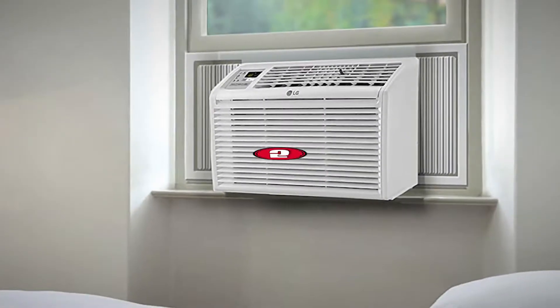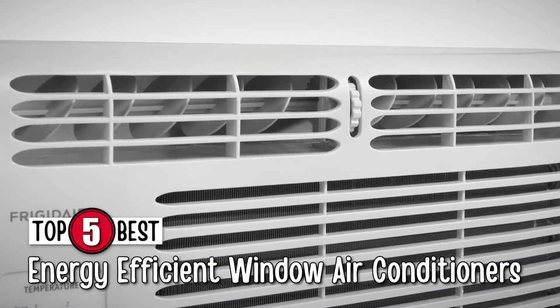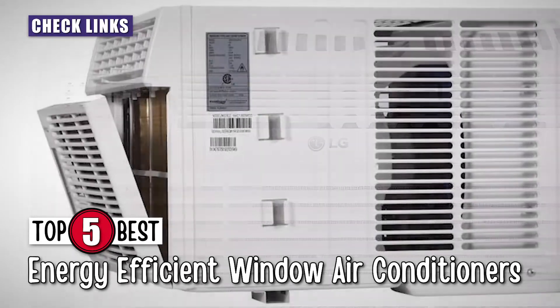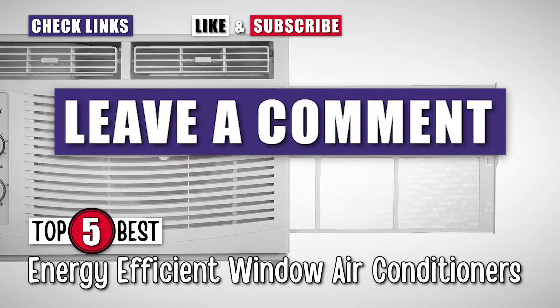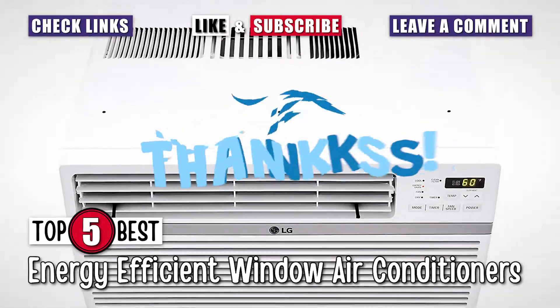There you have it — our top 5 best energy-efficient window air conditioners on the market. Check out the links in the description below for detailed information and the latest pricing. If you thought this video was helpful, please smash that like button and subscribe. If you didn't, let me know why in the comments below. Thanks for watching and I'll see you in our next video.